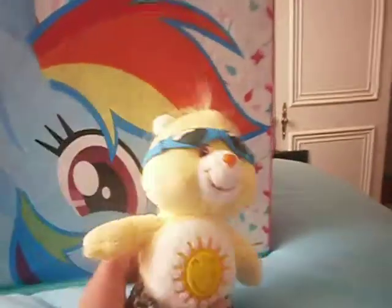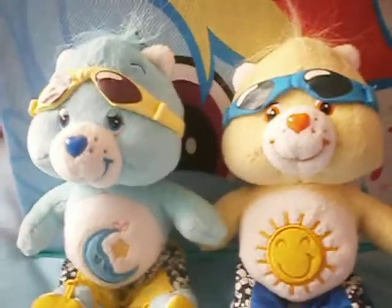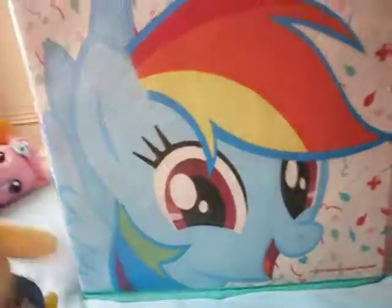Let's start off with some Care Bears. I found FunShine Bear and Bedtime Bear in these really adorable beach outfits. They are so cute and they were only 50p each, so bargain.